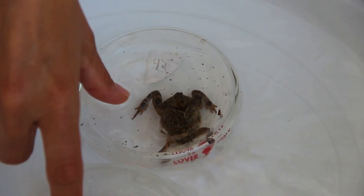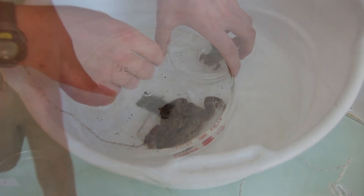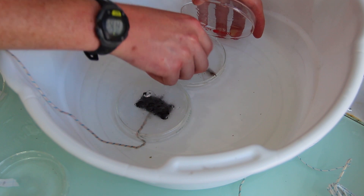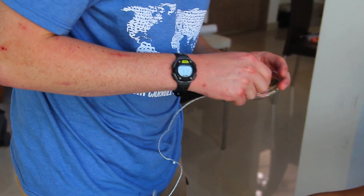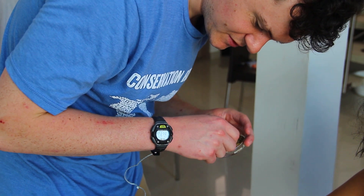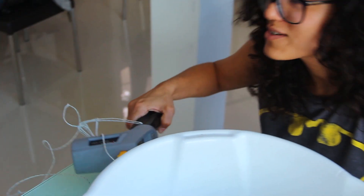We're looking at these animals closely, and once it looks like they're starting to go limp, we'll flip them over, and if they don't right themselves in about five seconds, we'll press a thermometer up against their body and get their body temperature — and that will be the critical thermal maximum.